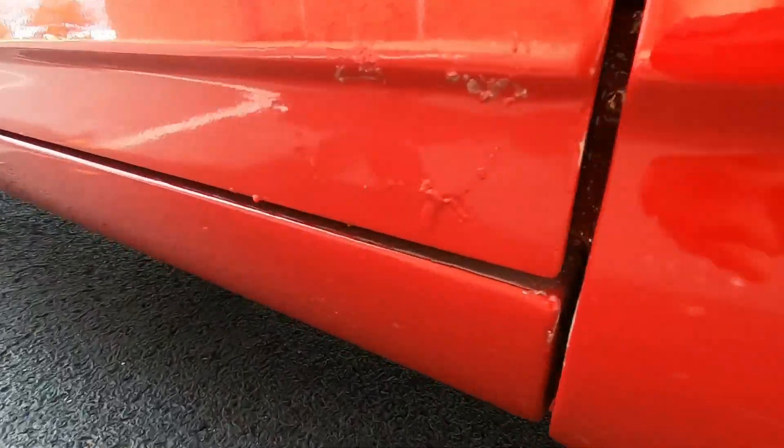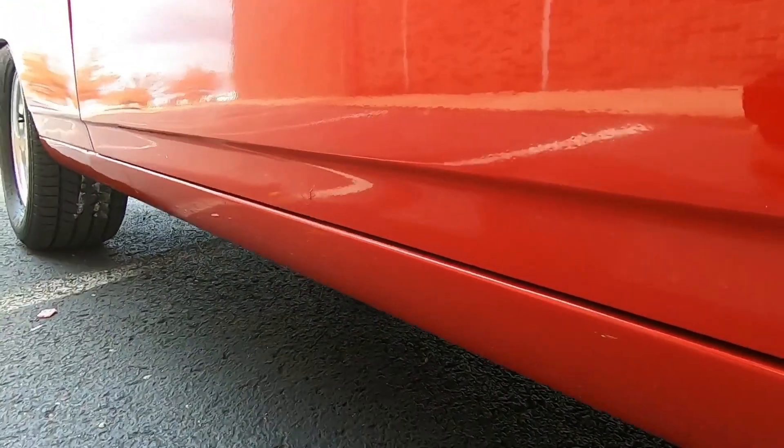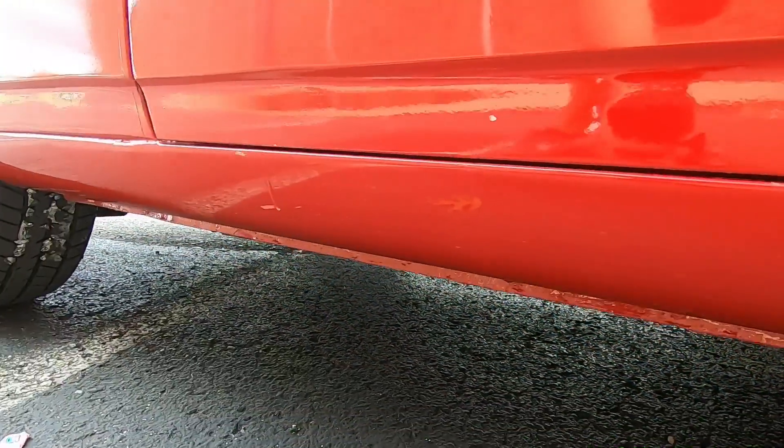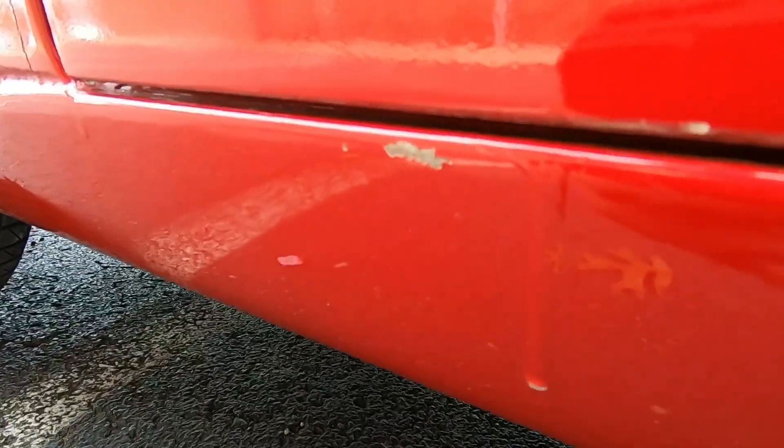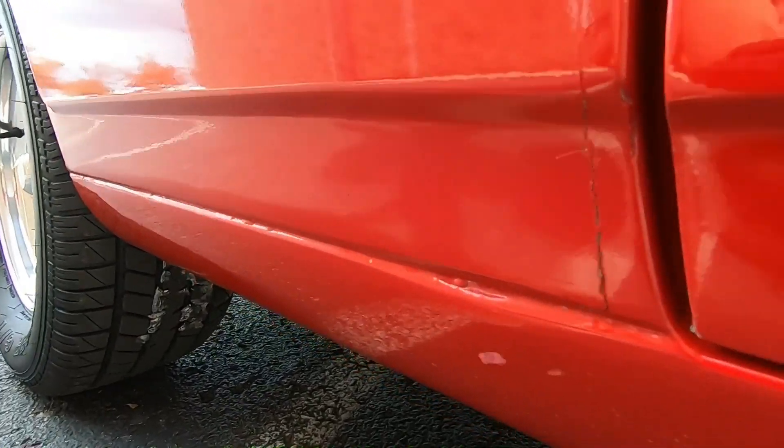Right up here in this door, we've got some rust bubbles trying to come back through the corner of that door. There's a little spot right here in the middle of the door as well — you can see where somebody's kicked the panel and knocked a chip in it. Looks like some bubbles popping up right there in the crease, and a little crack.